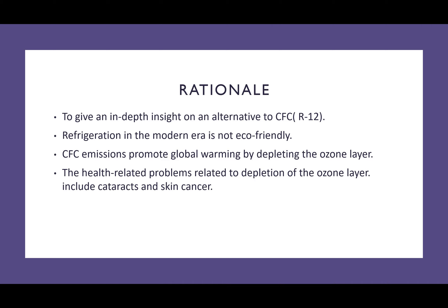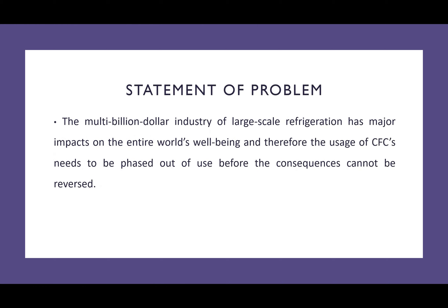With the rise of UV radiation, human diseases such as skin cancer and cataracts are on the rise. The problem in question is that refrigeration is a multi-billion dollar industry, which is mainly situated in the powerhouses of the world, such as China and North America, mainly the United States of America. The use of CFCs needs to be phased out in order to curb the consequences, such as global warming and human diseases.